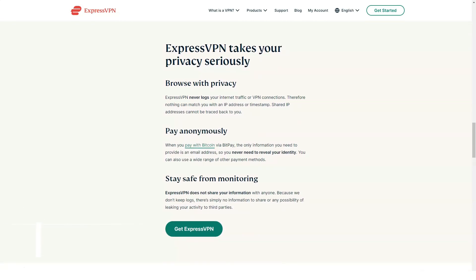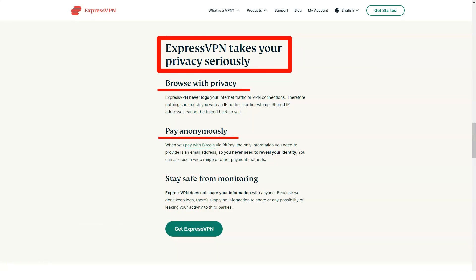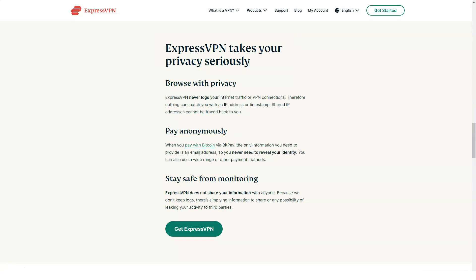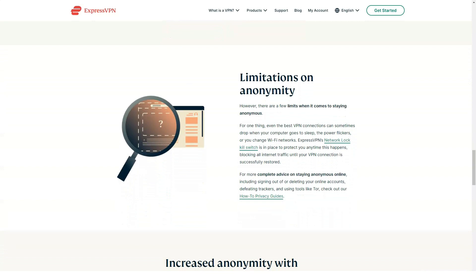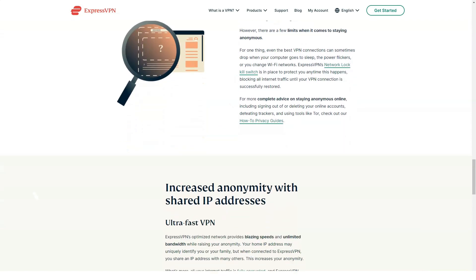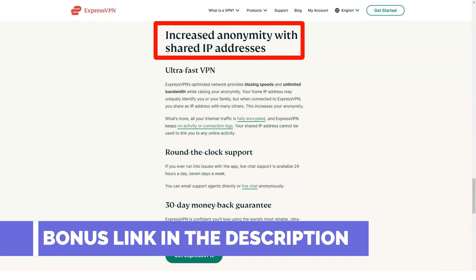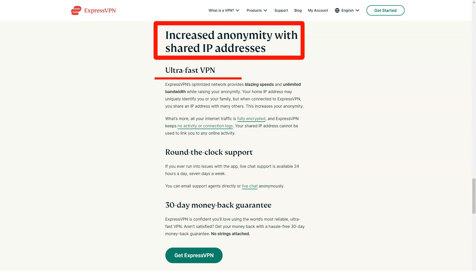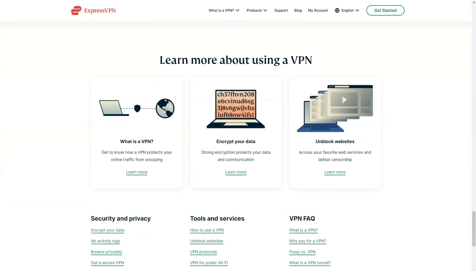We used the ExpressVPN app with Netflix, tested every security feature, tracked our online privacy by checking an IP address at a site that can reveal your location, installed and used the router app, and ran the desktop client on Windows. The goal was to stress test the VPN app to make sure it meets the needs of even the most discerning VPN users. It proved to be a fast VPN — one that won't negatively impact your upload speed or download speed as much as other VPN apps.